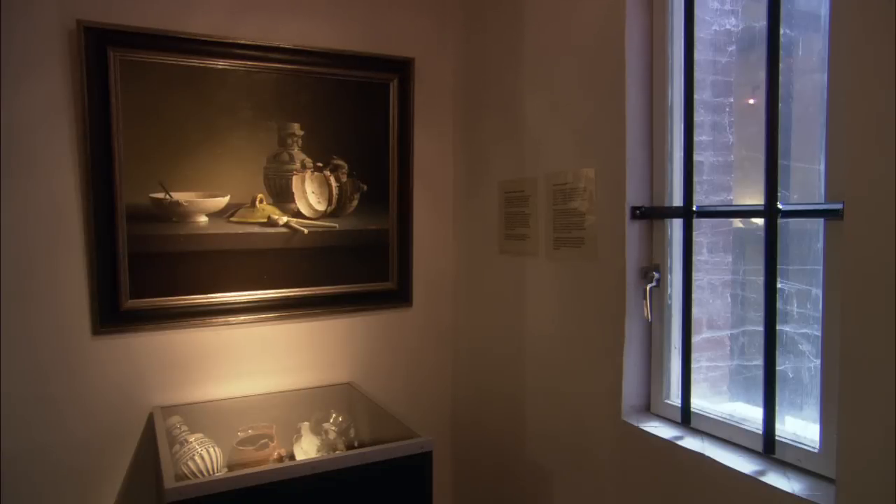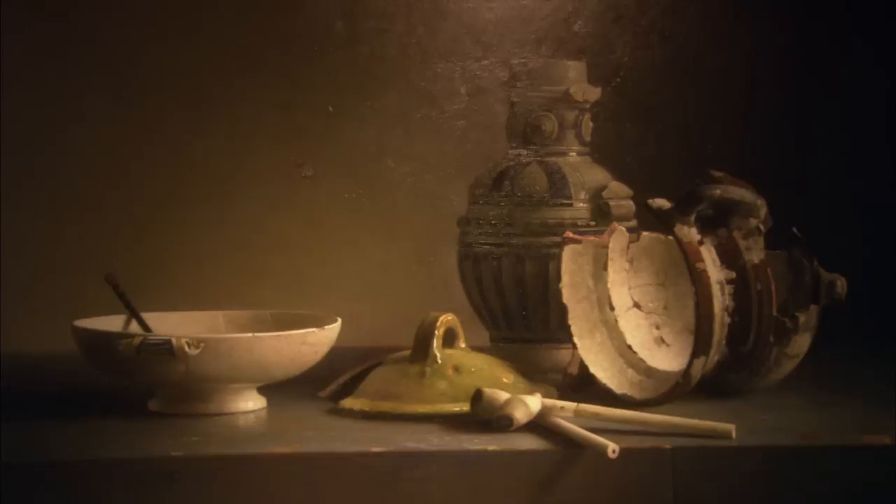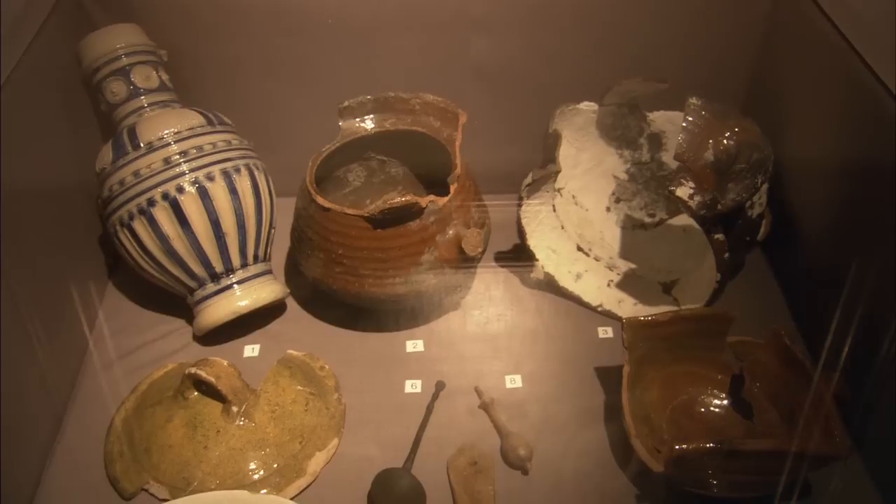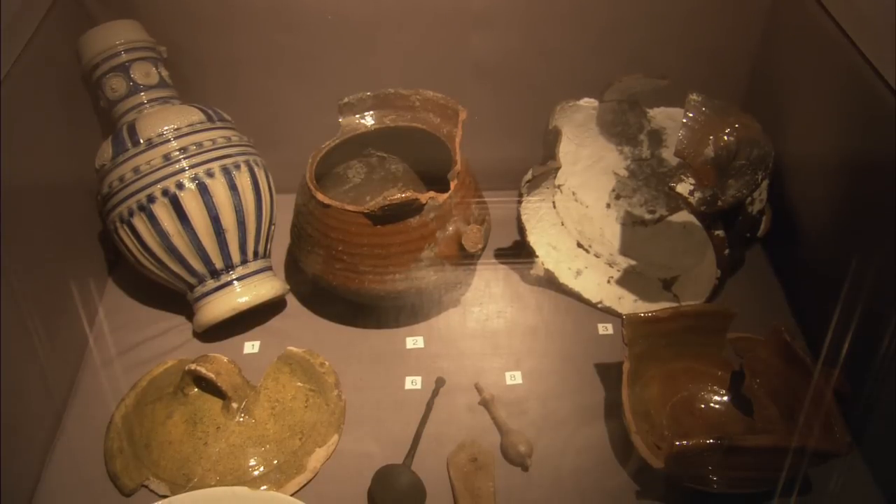In 1997, a refuse pit was discovered in the courtyard in which these objects were found, among others — definitely from the 17th century and almost definitely from the time Rembrandt lived here.